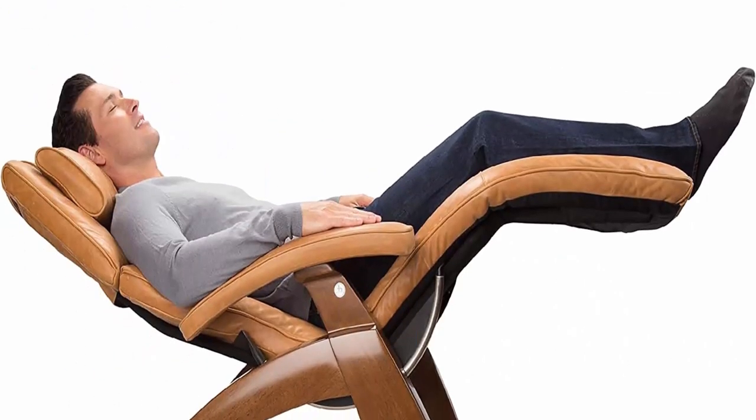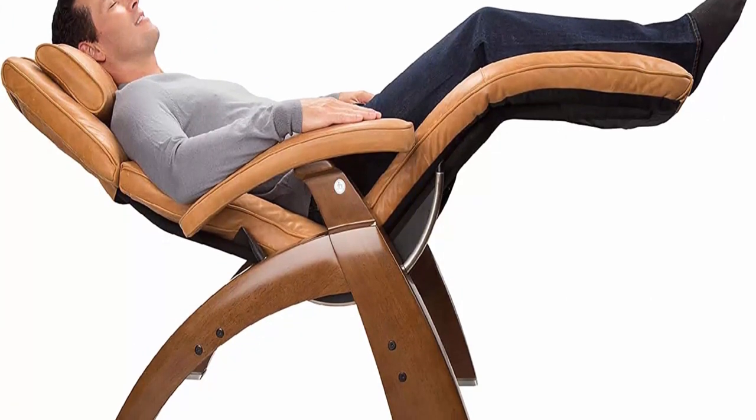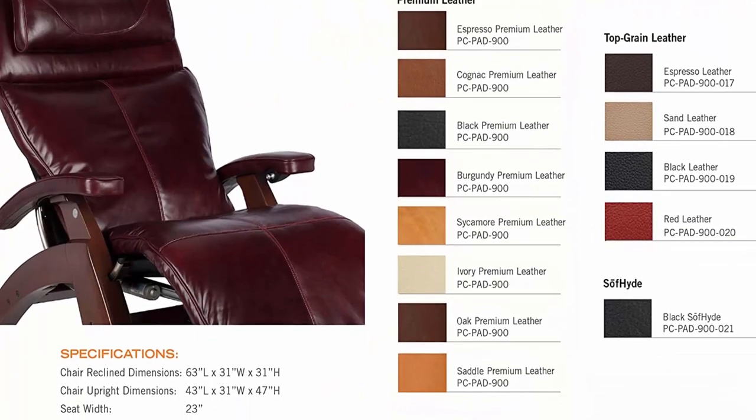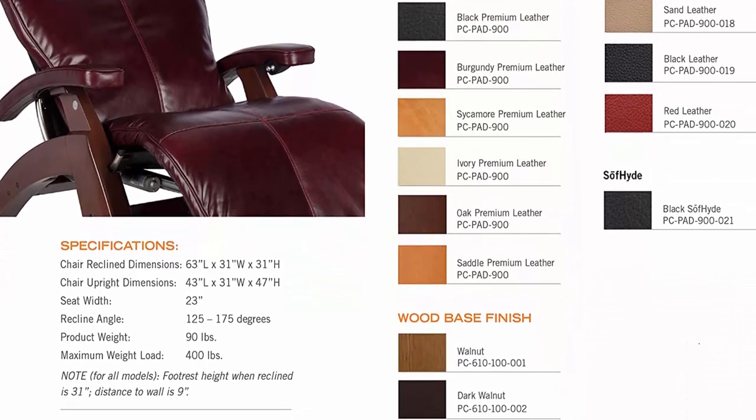PC Live PC610 Power Omni Motion Perfect Chairs include premium leather pads, a fluid-filled seat cushion, memory foam and jade heat — all included. High tensile strength steel body frame provides protection against rust and discoloration.